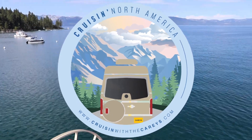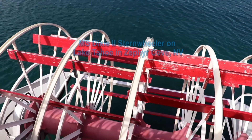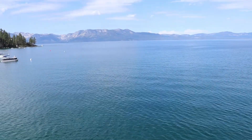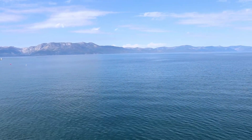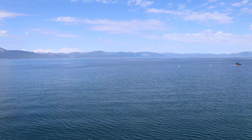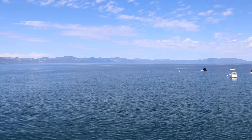Hey guys, we're on the MS Dixie Sternwheeler — you can see it right here. We're about to go on a boat tour of Lake Tahoe. Super excited. It's a beautiful view today, a beautiful day out, and you can see all the mountains everywhere. It's so pretty.